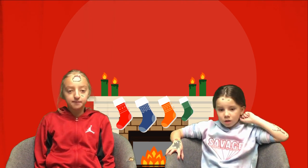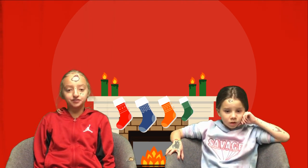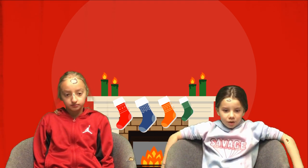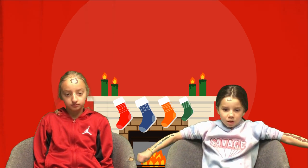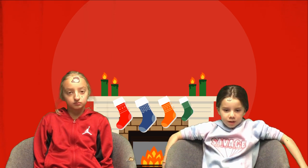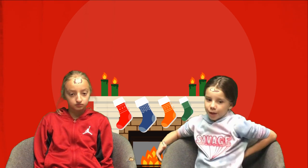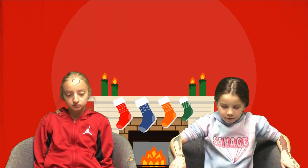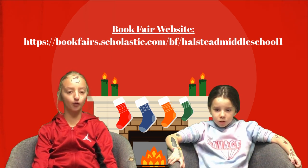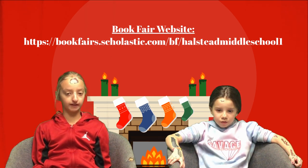It's called eWallet. You simply create a free account and load as much as you want into the account. Your child can shop the fair and use these funds to pay for his or her books. Any leftovers will be credited back to your card at the end of the book fair. Check out the book fair website for more information and a how-to video.